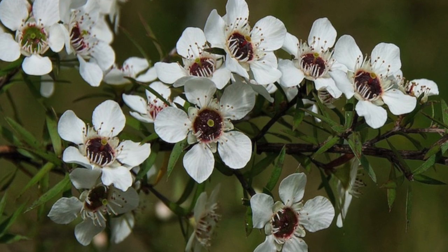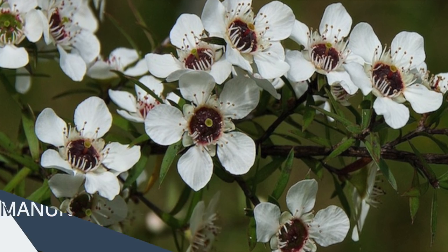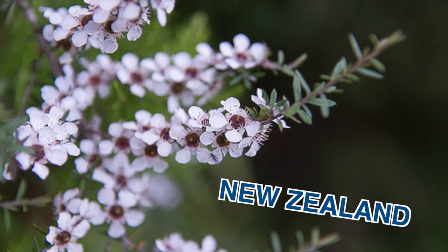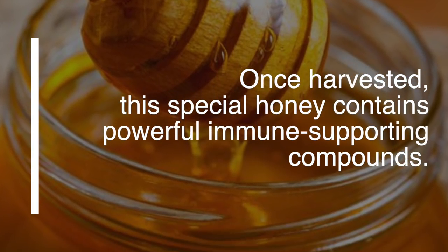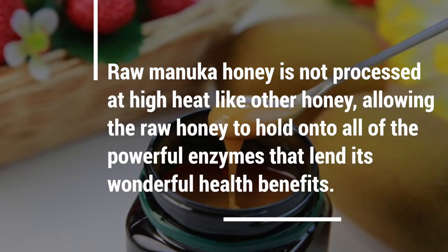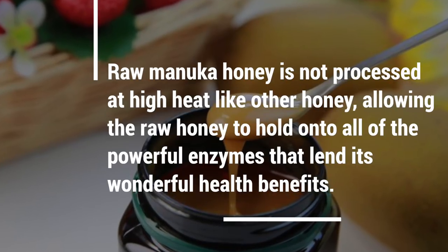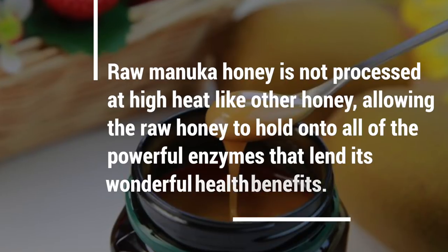Manuka honey can only be made from Manuka blossoms, which are found in unpopulated areas of New Zealand. These Manuka blossoms will only bloom between two and six weeks throughout the year. Once harvested, this special honey contains powerful immune-supporting compounds. Raw Manuka honey is not processed at high heat like other honeys, allowing the raw honey to hold on to all of its powerful enzymes that lend itself to wonderful health benefits.